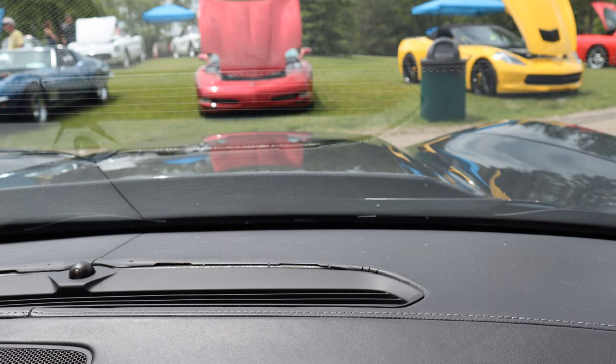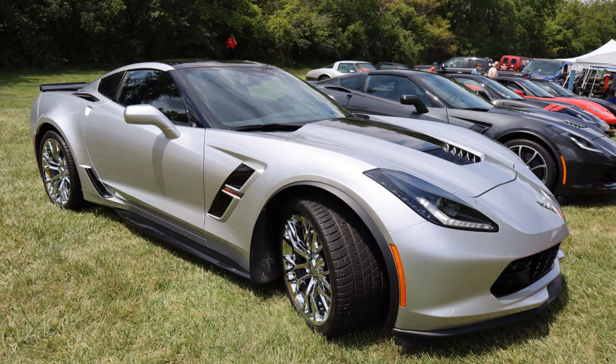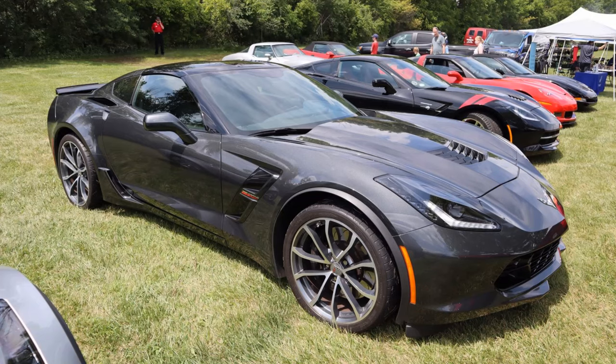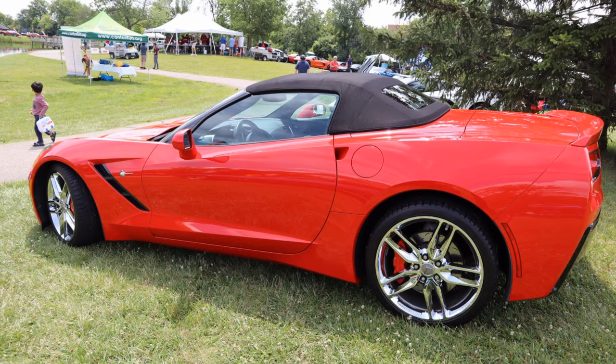Second, if you're looking at a Grand Sport or Z06 model, pay special attention to the wheels. There have been numerous complaints about poor quality wheels that either crack or warp. A number of class action lawsuits have been filed against GM over this issue in the last few years. This does not appear to be a problem with base model Stingrays.